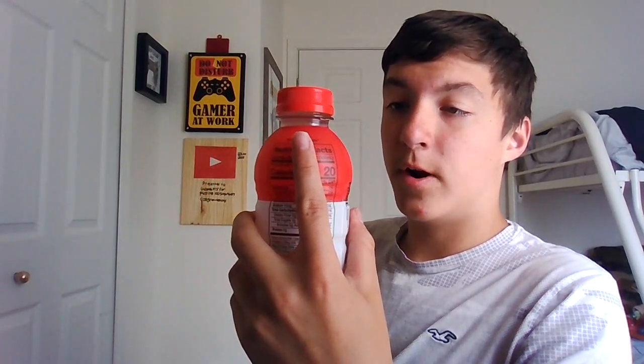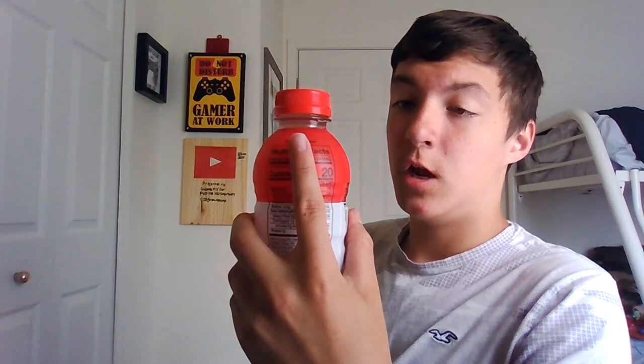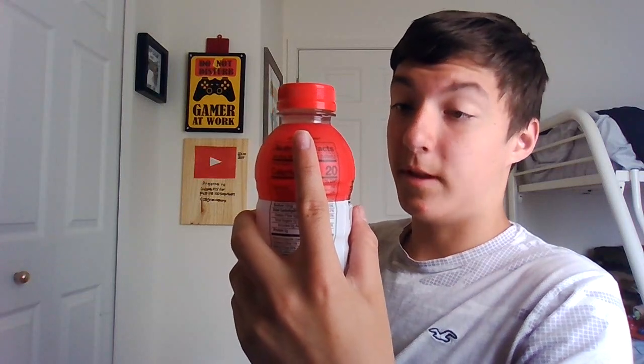It says: 'Prime was developed to fill the void where great taste meets function, with bold, thirst-quenching flavors to help you refresh, replenish, and refuel. Prime is the perfect boost for every endeavor. We're confident you'll love it as much as we do. Humbly, the Prime team.' Made in Louisville, Kentucky — that's cool.